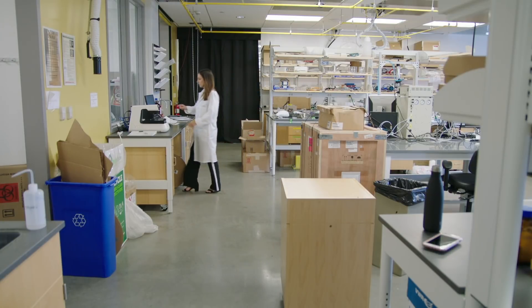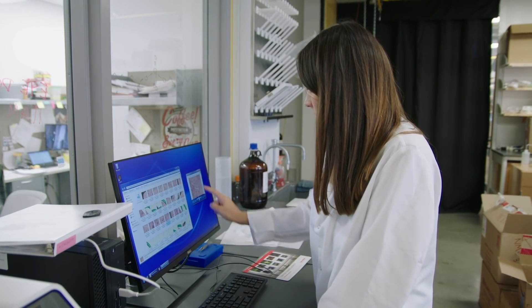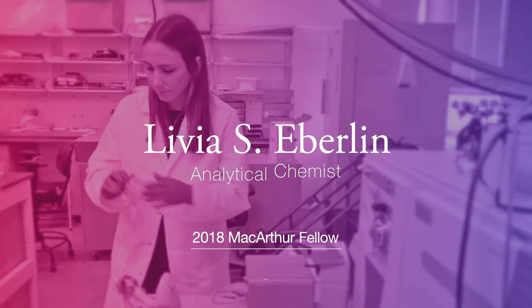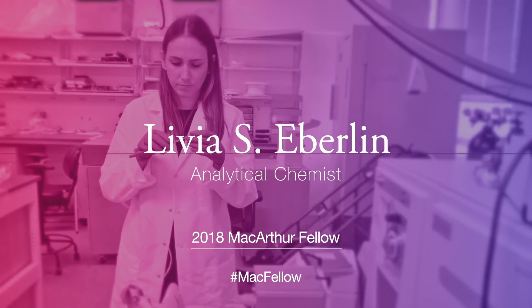If you know exactly what diagnosis and what type of cancer a person has, then you can really tailor and personalize treatments. My name is Livia Aberlin. I'm a scientist and a researcher, doing work in analytical chemistry and cancer diagnosis.